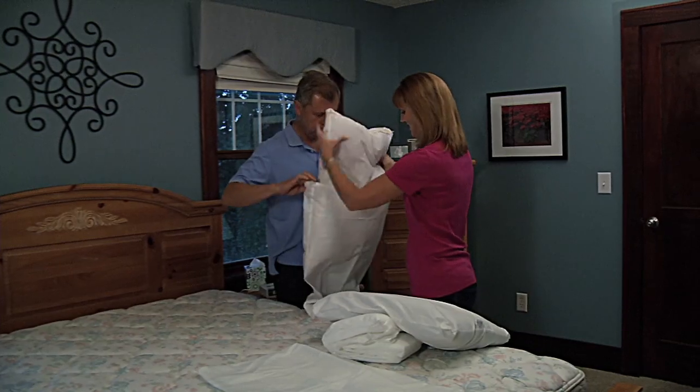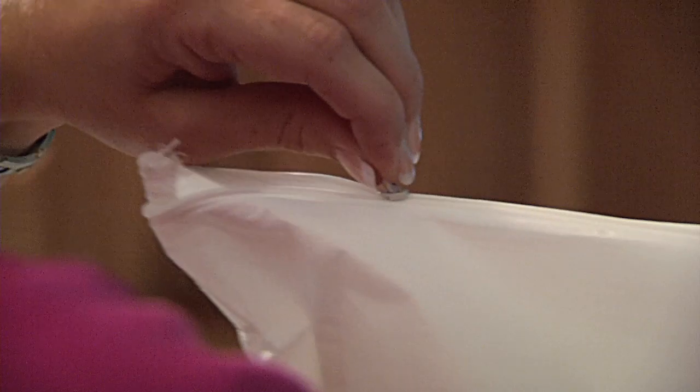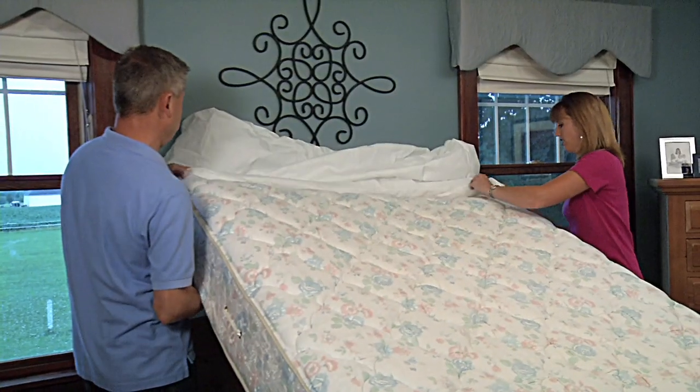When you climb into bed, exposure to these allergens can trigger an allergic reaction, resulting in a restless night. That's where allergen barrier covers may help. These protective linens encase pillows and mattresses, trapping existing allergens within and keeping new allergens out.